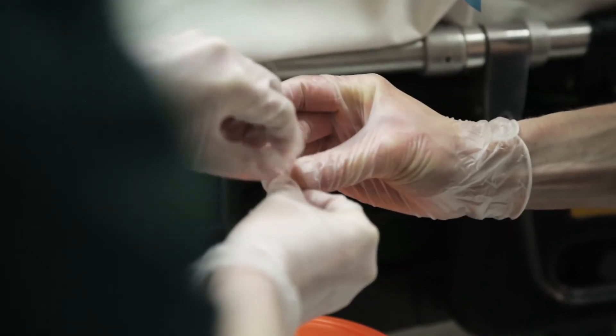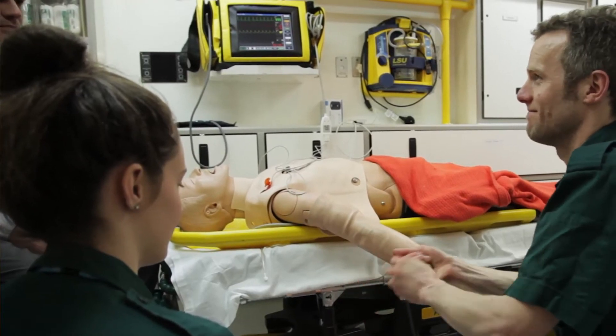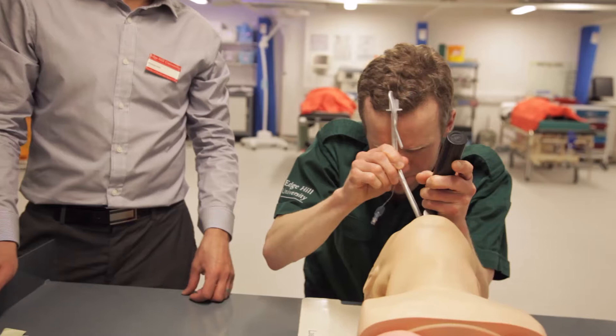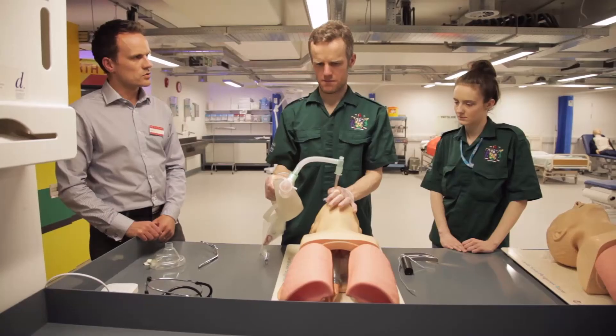Especially for people who, like me, aren't really on the academic side of it — I enjoy practical hands-on learning. The lecturers themselves are really, really good; they've all got quite recent on-the-road experience and most of them are still practising paramedics. The university is kind of hand in glove with the ambulance service, and that benefits the students.